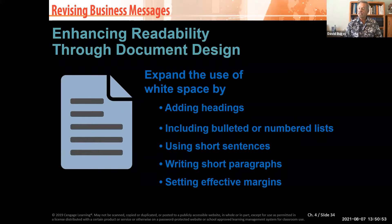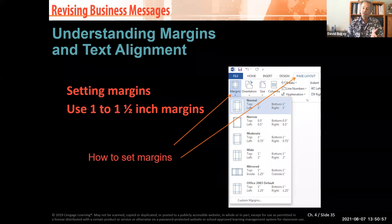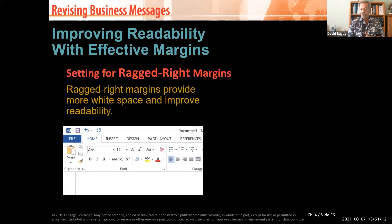Set effective margins and establish white space. A margin is normally about one to one-and-a-half inches, and there's a screenshot showing how to set them. For the most part, your computer will already have margins preset at about one to one-and-a-half inches.